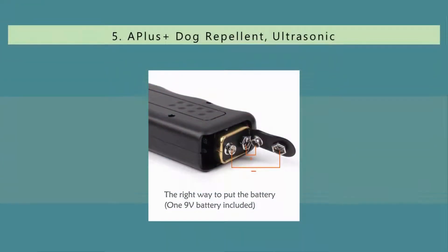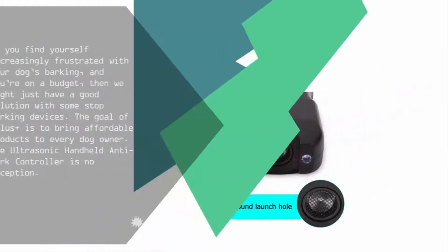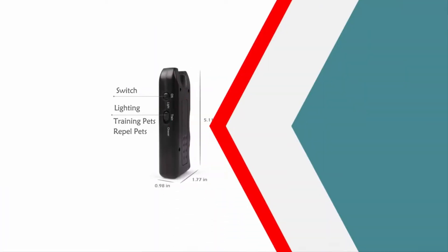Starting our list at number five: if you find yourself increasingly frustrated with your dog's barking and you're on a budget, we might just have a good solution. The goal of A++ is to bring affordable products to every dog owner, and the ultrasonic handheld anti-bark controller is no exception.